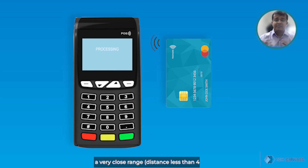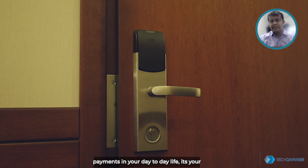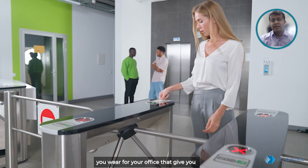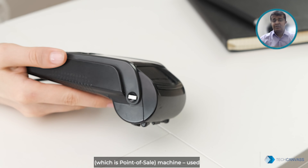NFC requires devices to be kept at a very close range — less than four inches. Do you remember using this technology other than contactless payment in your day-to-day life? It's your hotel room keycard, or it's an ID card you wear for your office that gives you access to the entrance, and many more such examples.